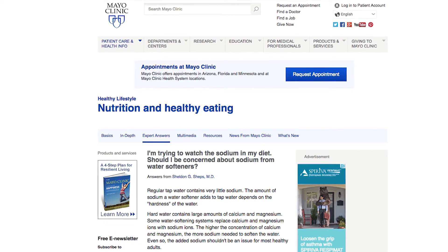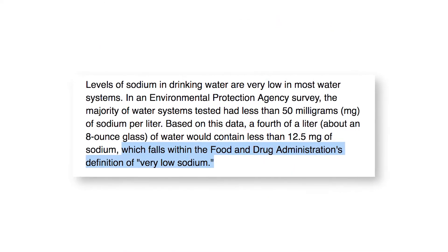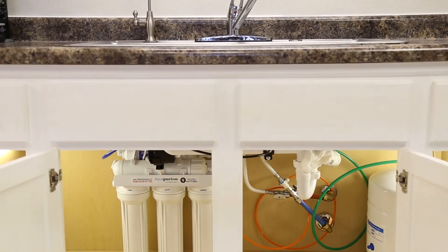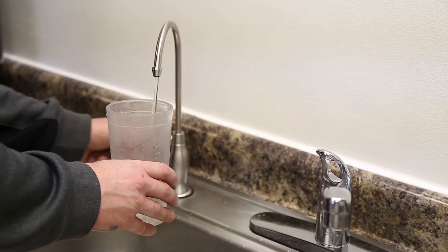There are a lot of issues here to address. Number one, even Mayo Clinic says that in most cases, a water softener doesn't add enough sodium to soft water to be detrimental. But even if it did, there's no reason to take out your water softener because you don't have to drink the water out of the softener. In my case, I have a water softener in my house, but I also have a reverse osmosis system that takes out all the sodium that a water softener puts in, as well as many other chemicals that aren't good for me either. So that's what I drink.